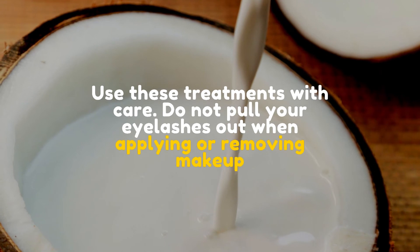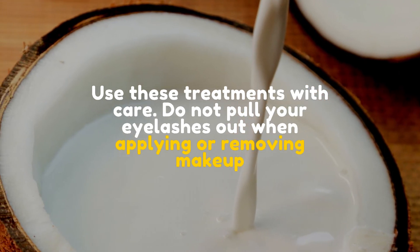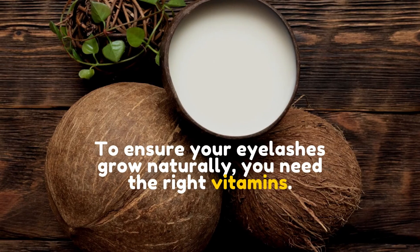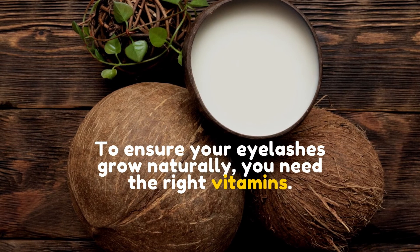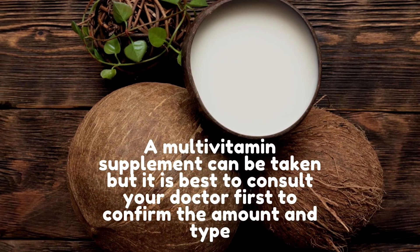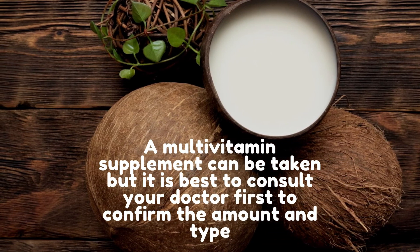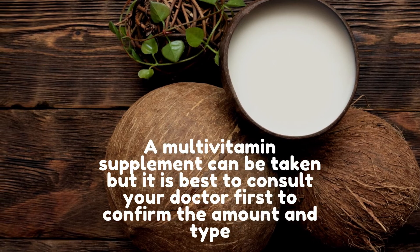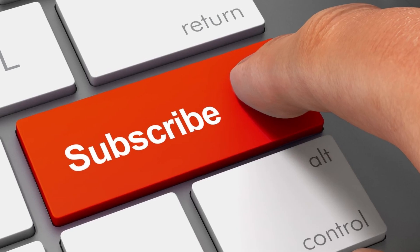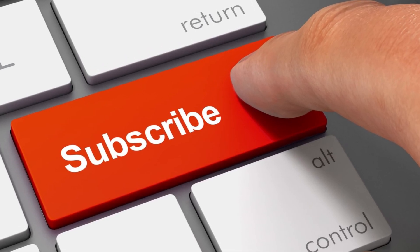Use these treatments with care. Do not pull your eyelashes out when applying or removing makeup. To ensure your eyelashes grow naturally, you need the right vitamins. A multivitamin supplement can be taken, but it is best to consult your doctor first to confirm the amount and type. If you liked the video, give it a thumbs up and share it with your friends. If you want more recipes and tips, subscribe to the channel.